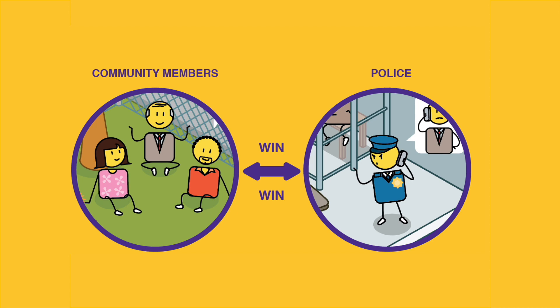No person is an island, as the saying goes, and this is especially true when it comes to solving child protection challenges. To ensure communities are most effective in creating a safe and empowered space for children to thrive, they must work together with other like-minded community members.